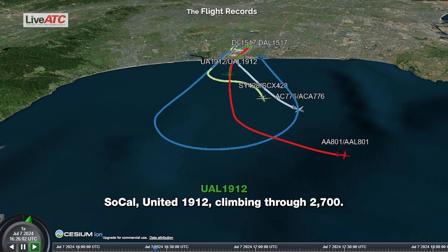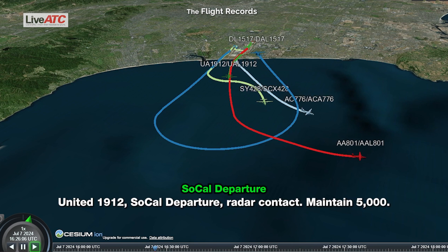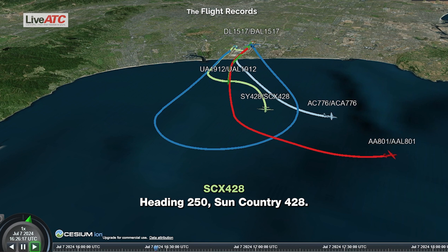SoCal, United 1912, climbing through 2,700. United 1912, SoCal departure, radar contact, maintain 5,000. Maintain 5,000, radar contact, United 1912. Sun Country 428, fly heading 250. Heading 250, Country 428.